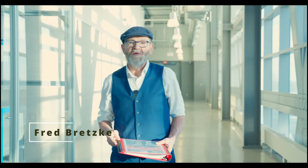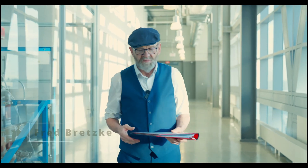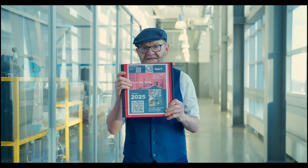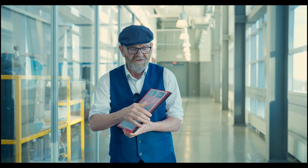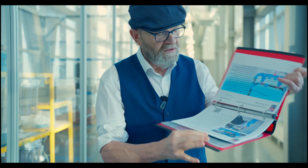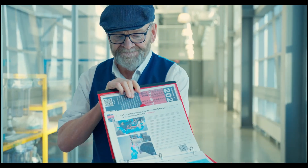Hi, I'm Fred Bretzke from the construction department here at SAIT. We're in the Aldred building and I'm here to talk to you about my Cadmus project, which was redefining the 2020 National Plumbing Code into a SAIT supplement full of colored animations throughout it that will explain the code.